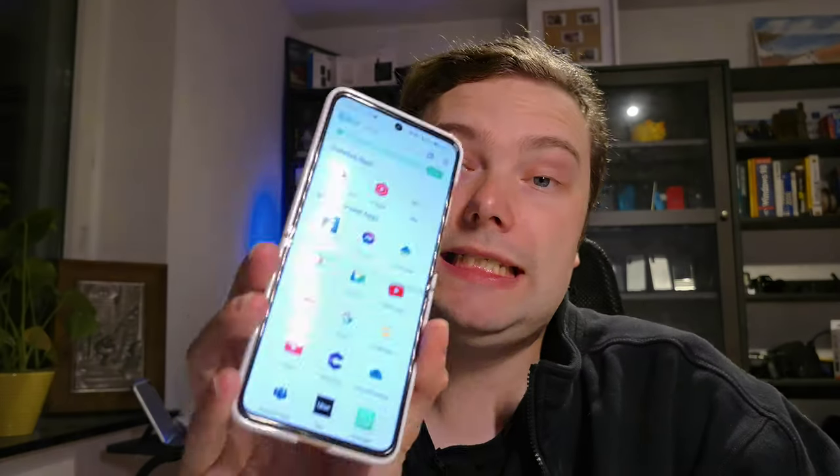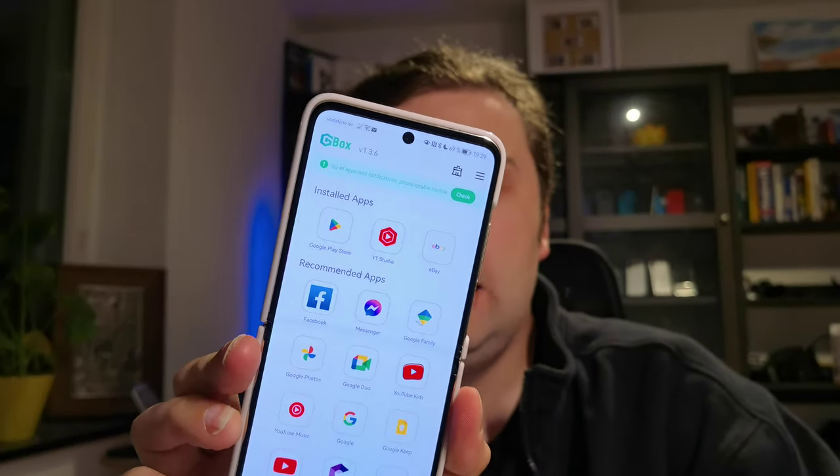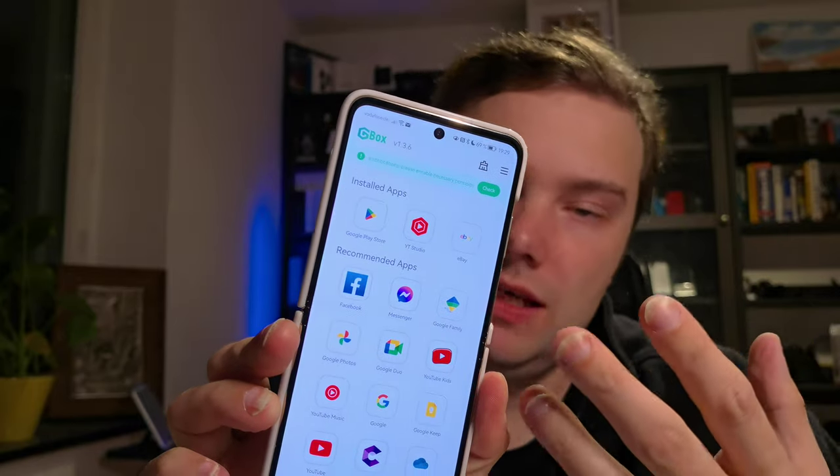I thought I had GBox installed on the Mate 50 Pro, but I actually have it on the P50 Pocket. Here I definitely have it. The cool thing about the GBox application - this is how it looks - is that you already have everything you need as a Huawei user. For example, the Google Play Store is already there.